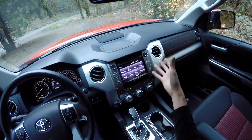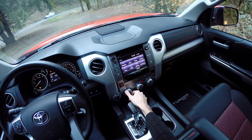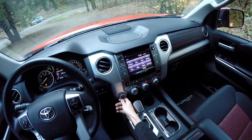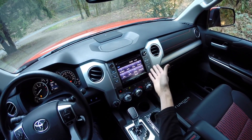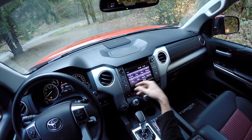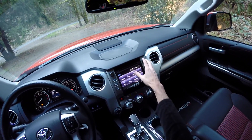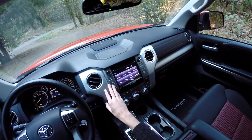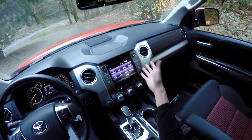Checking out the infotainment system: it has a nice look with good solid knobs for the AC — very simple and straightforward. You've got your selection for two-wheel drive, four-wheel high, and four-wheel low on the left. The typical Toyota menu includes navigation, audio, phone, messages, setup, traffic, weather, and maintenance. It's a decent-size screen and the knobs feel good. One issue is that white text on silver can be a bit difficult to read in bright light, but overall it's pretty straightforward and simple to use.